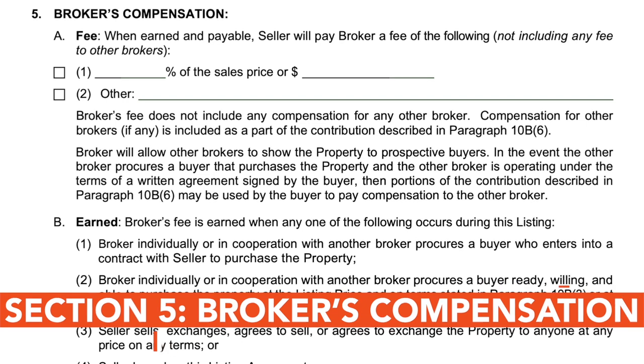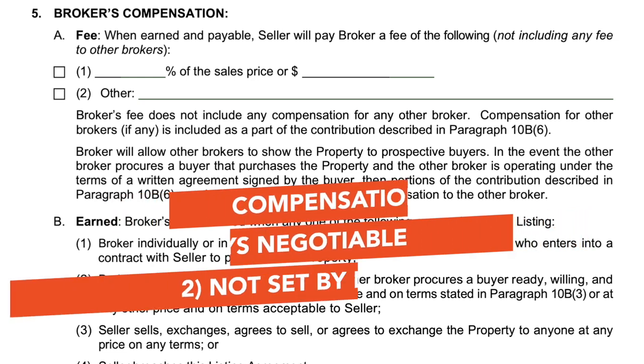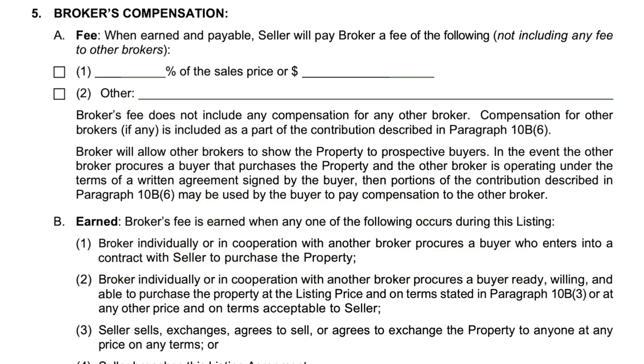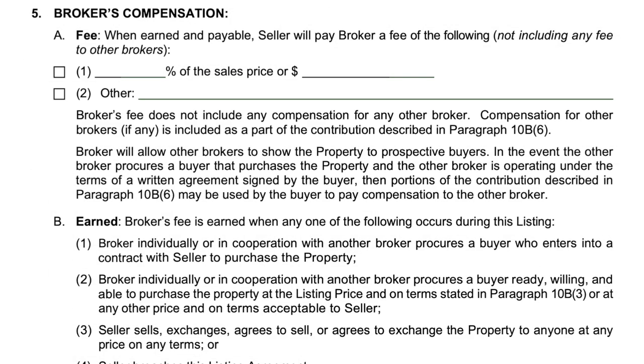Now let's focus on the broker's compensation section, which outlines how the listing broker will be paid. It's important to remember compensation is always negotiable and is not set by law or Unlock NLS. It's important to transparently walk through the compensation your client is agreeing to. In this agreement, the listing broker's fee does not include compensation for the buyer's broker. The compensation associated with this agreement goes to the seller's broker, and the buyer's broker fees are the responsibility of the buyer.